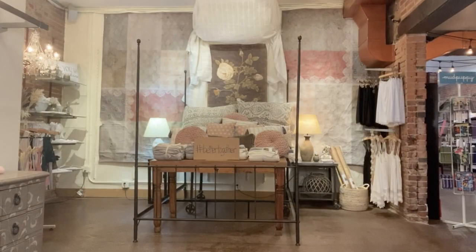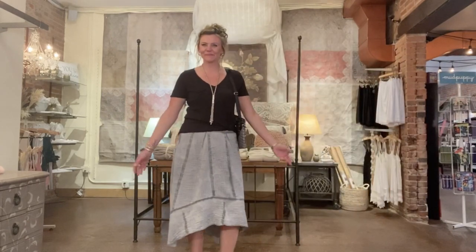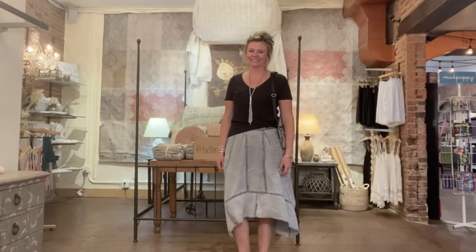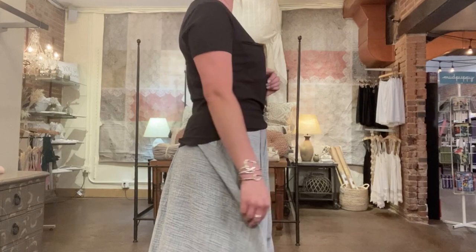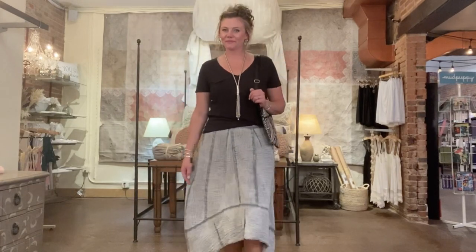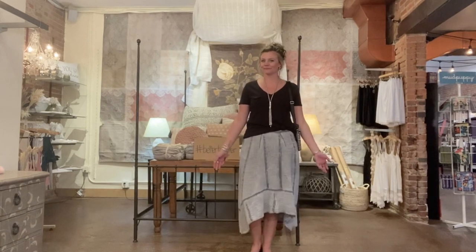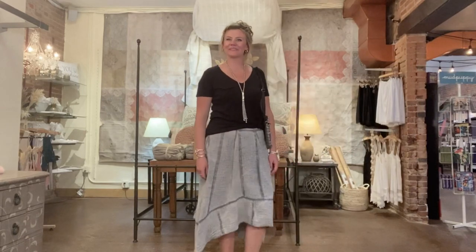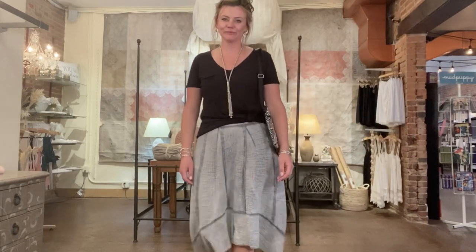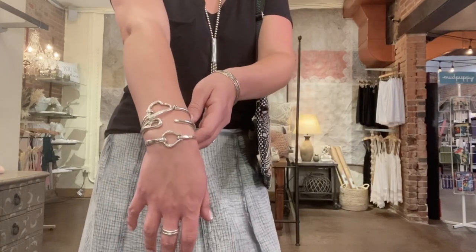Hi everybody — it's Carrie back on the mic. Here comes Leah. When you own the best boutique in the world, sometimes you just have to take a break from all the Johnny Was and fabulous dresses and get comfy. She is wearing Italian-made Tempo Paris 100% cotton skirt in gray, $74, and a V-neck Z Supply black tee, just $39. But you didn't think she could just get away with a shirt and a tee, did you? Check out all of this incredible Uno de Cincuenta jewelry from Spain.